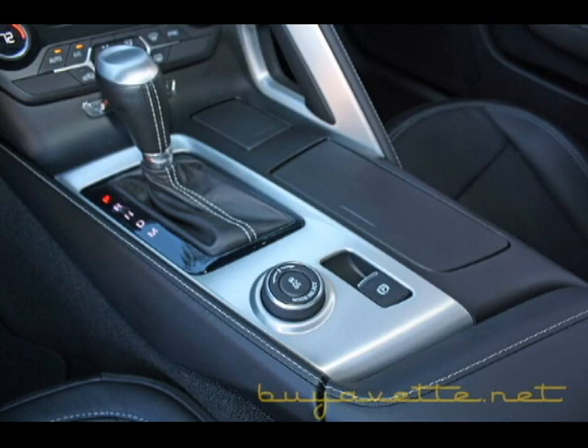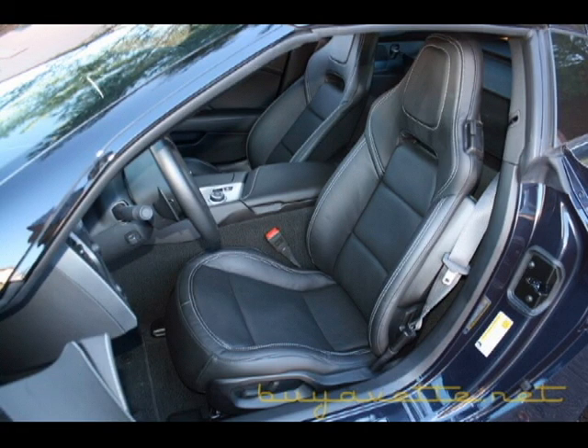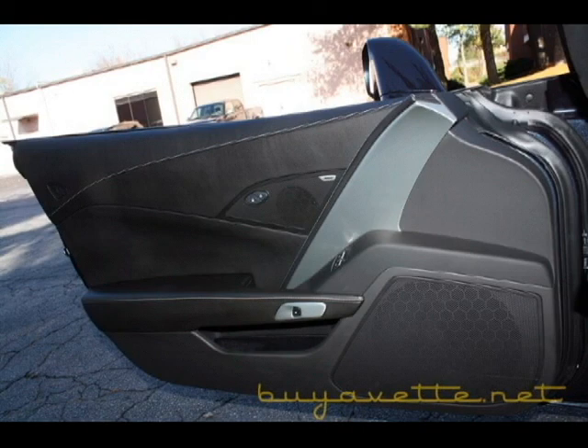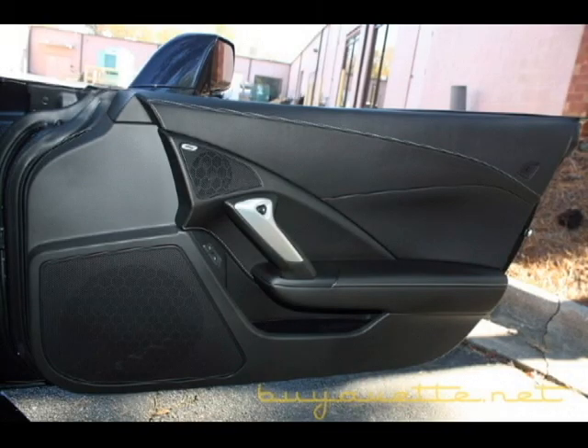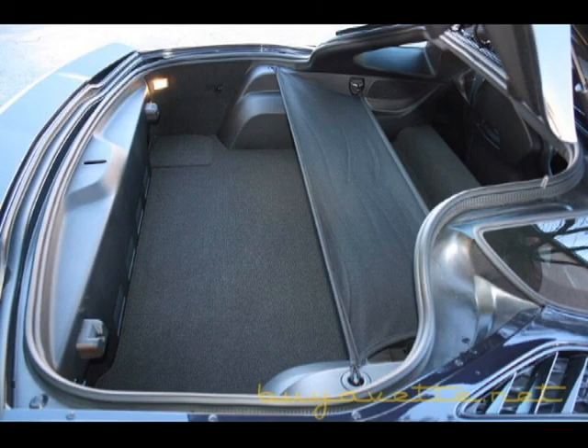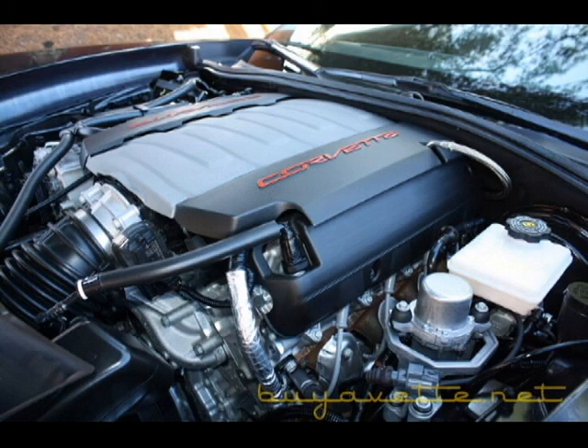All instrument lights, turn signals, brakes, transmission, and all the things are in good operating condition. Of course it has a 3-year, 36,000-mile bumper-to-bumper and a 5-year, 100,000-mile powertrain warranty remaining. This is also a one-owner Carfax car and as you can see everywhere you look the car is sharp.